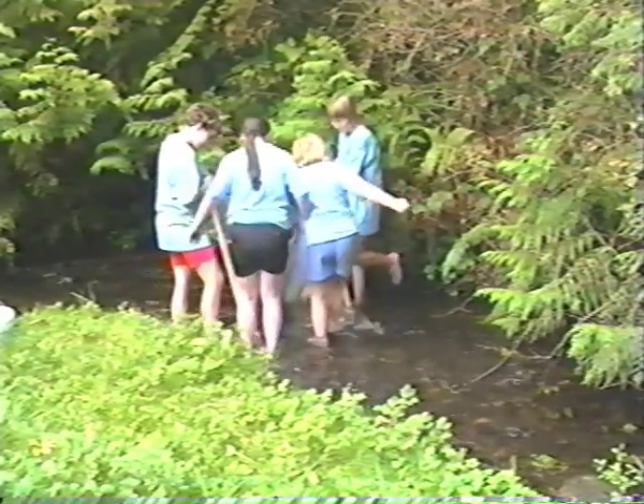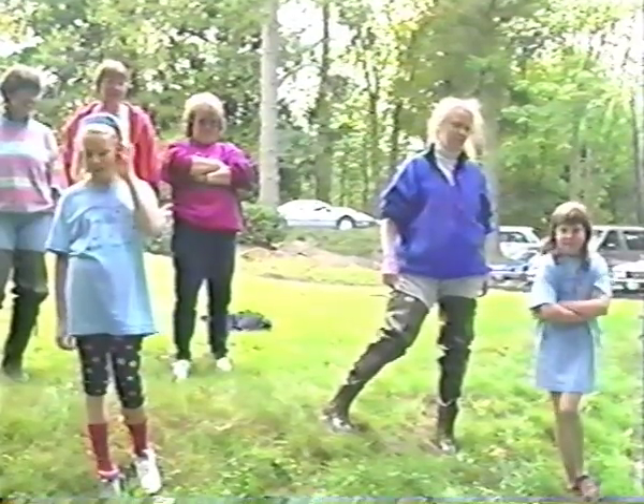It was really fun learning how to do the kick net survey, and now we can really help protect our streams. I hope you enjoyed learning about stream bugs, and I hope you'll become a stream watcher and help us protect our water. Have fun!